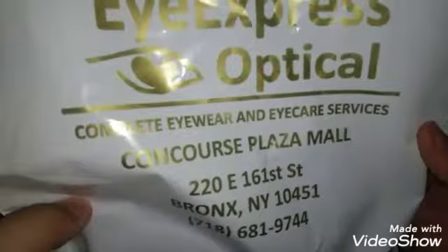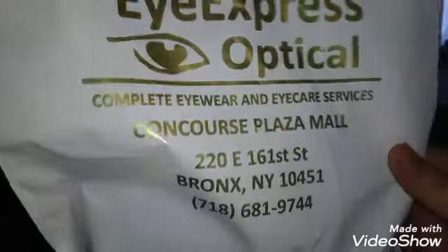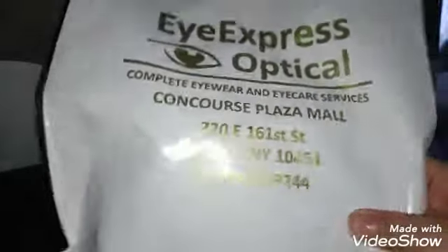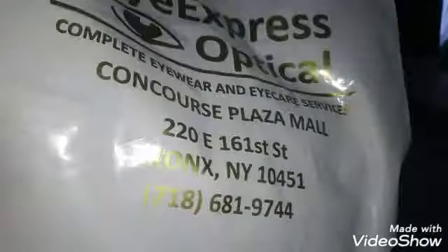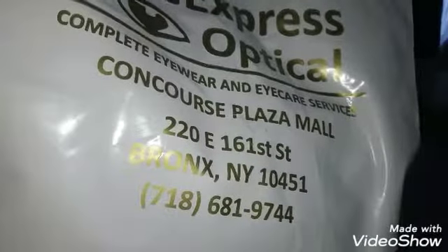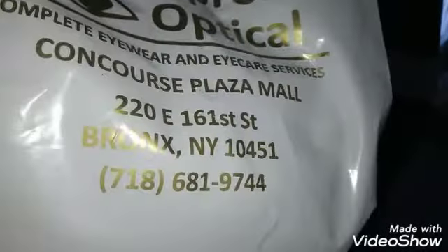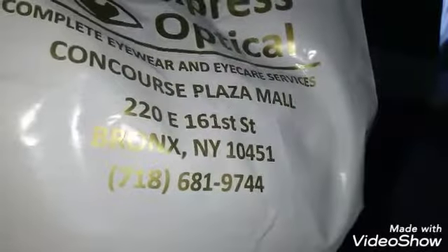Soon in the future I'll hopefully be getting contacts or doing some laser eye surgery so I don't have to wear glasses anymore. But without further ado, let's get started and open this bag. Here we have iExpress Optical — that's the store where they sell it. I want to give iExpress Optical a shout-out because I've been with them for about two to three years and they're amazing — fast, helpful, neat, and organized.